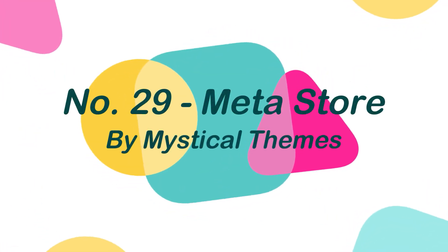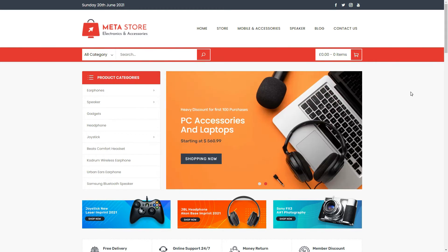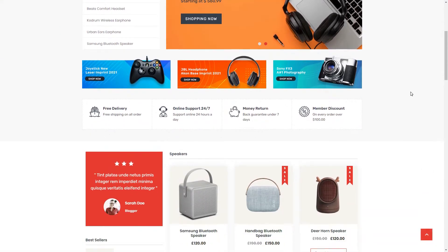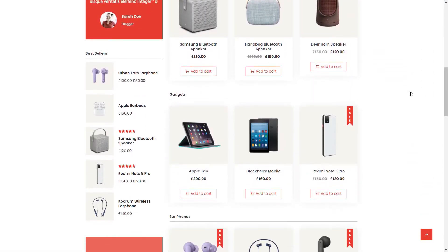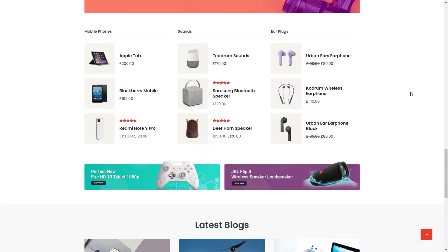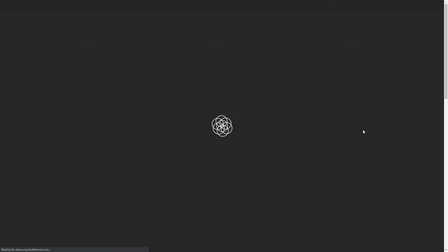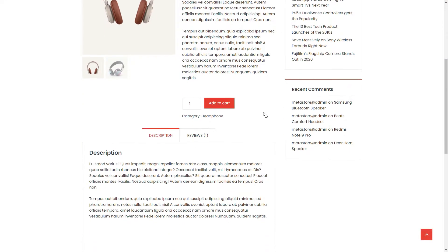Number 29: Metastore, by Mystical Themes. Metastore is a responsive and completely configurable eCommerce theme with a stunning design. This theme may be utilized for a variety of eCommerce websites, and it's totally responsive, translation-ready, SEO-friendly, and WooCommerce-compatible. It features a robust and user-friendly customizer panel that aids in the creation of your site.